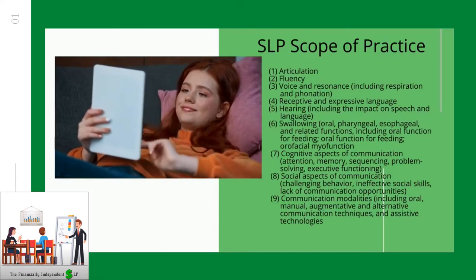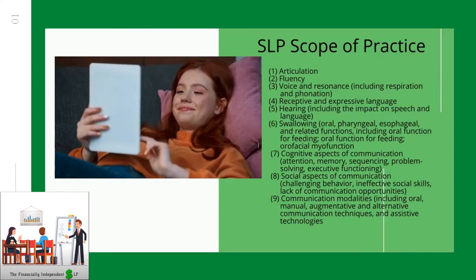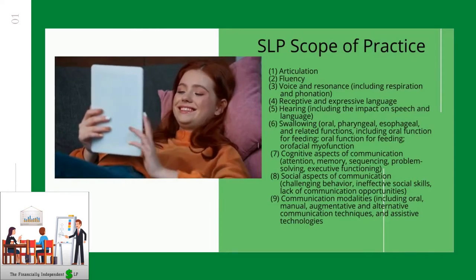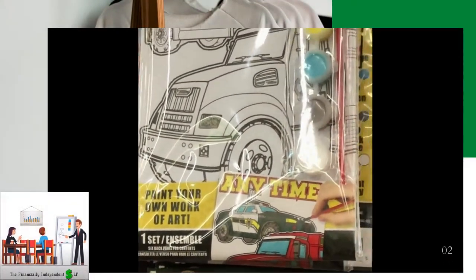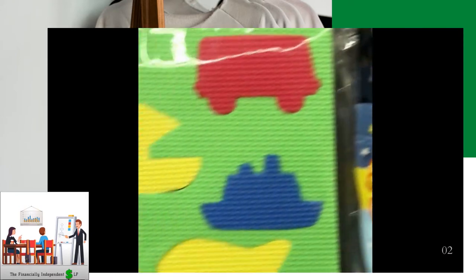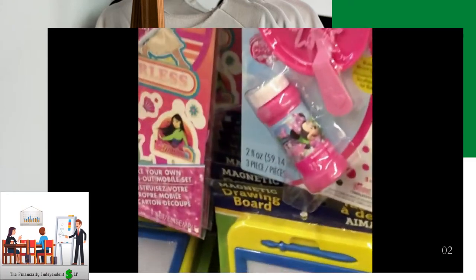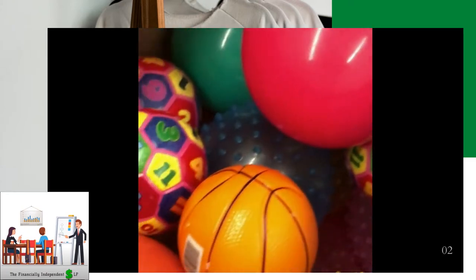I like Dollar Tree because it encompasses the entire SLP scope of practice. You can find anything here that can really low-tech utilize yourself with the domains of speech. I just about like everything here. You can get different games to use as activities individually or as prizes — balls, small little games, hoops, wooden games.